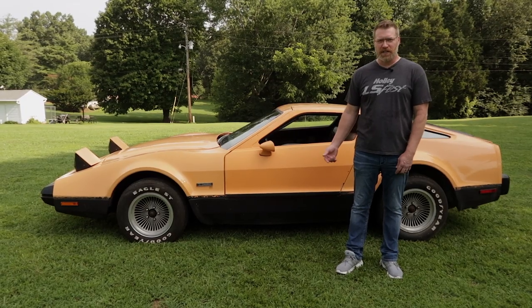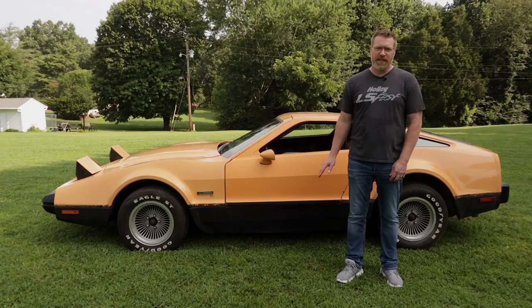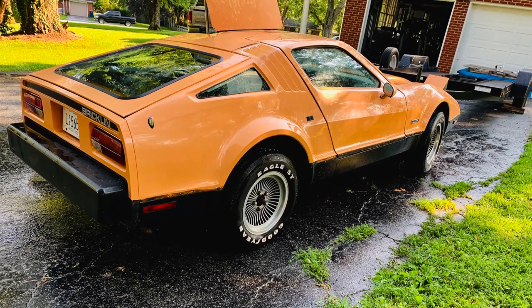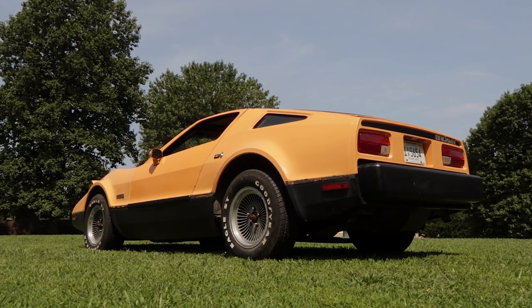The previous owner had parked the car in 1992 and never registered it after that point. We washed it a couple of days ago — it was the first time it had been washed in 27 years. So it's a little bit of a barn find for us and we're pretty excited about it.